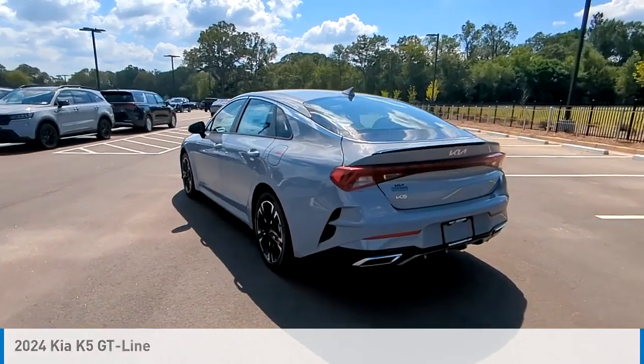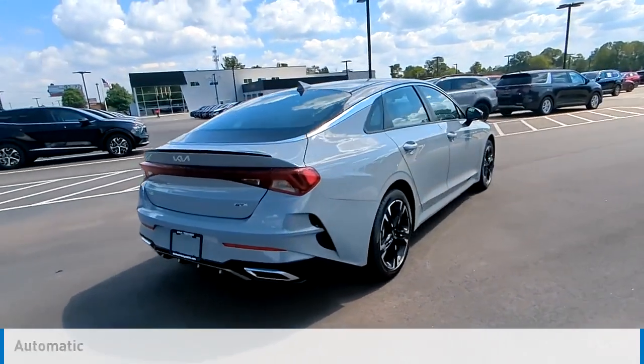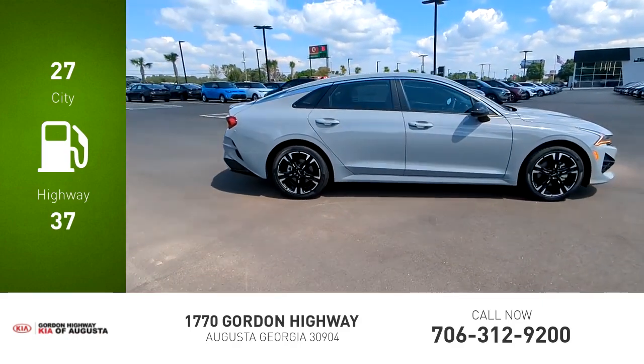This vehicle is powered by a front-wheel drive, four-cylinder, 1.6-liter engine, and comes with an automatic transmission. Great fuel efficiency saves you money by requiring fewer trips to the gas station.